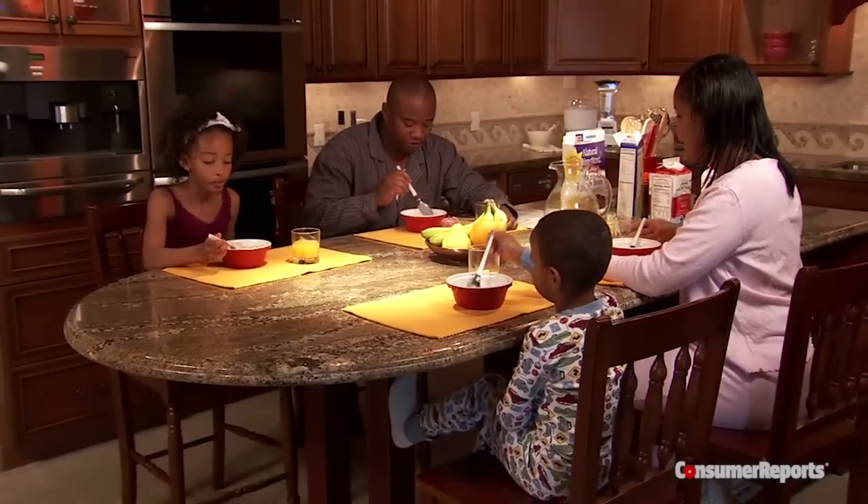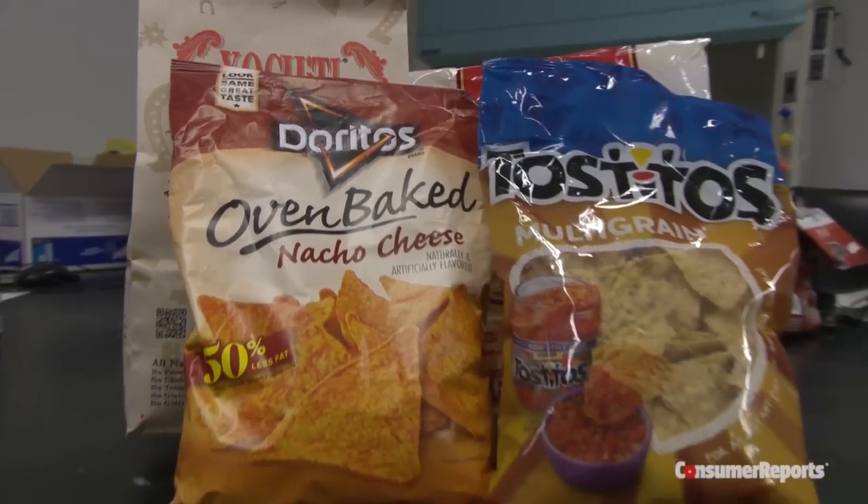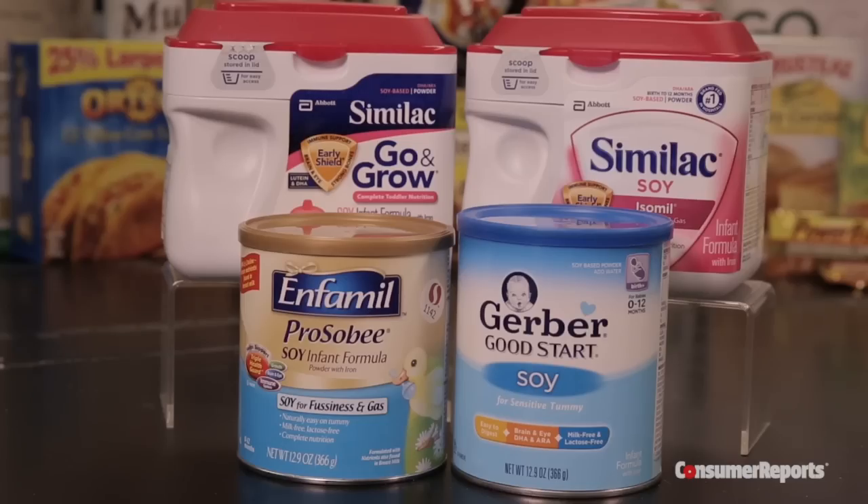GMOs, or genetically modified organisms, are found in many of the processed foods we and our families eat every day, like Fruit Loops and other cereals, oven-baked Doritos and other chips, and these soy infant formulas.